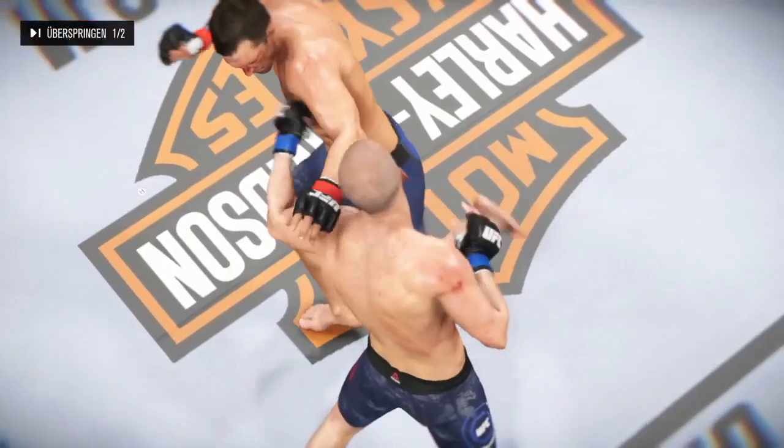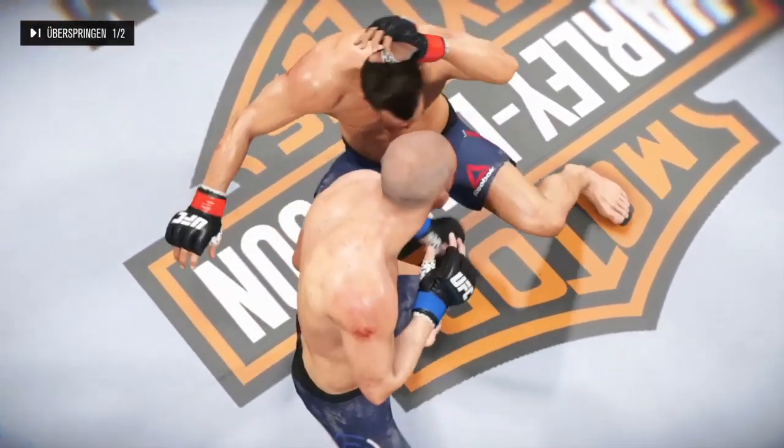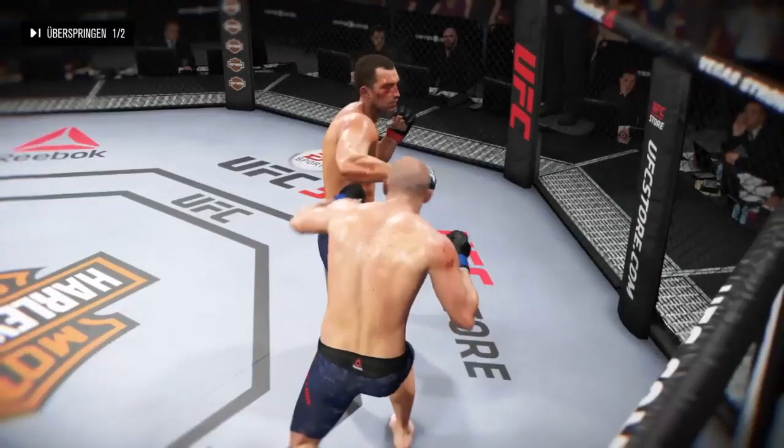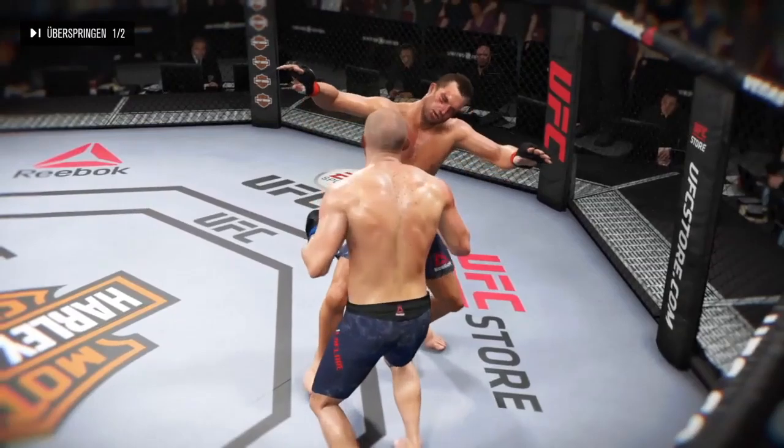Let's check out some of the action from that round. Big power on this punch, and it results in a knockdown. And here, another big shot lands — another knockdown.